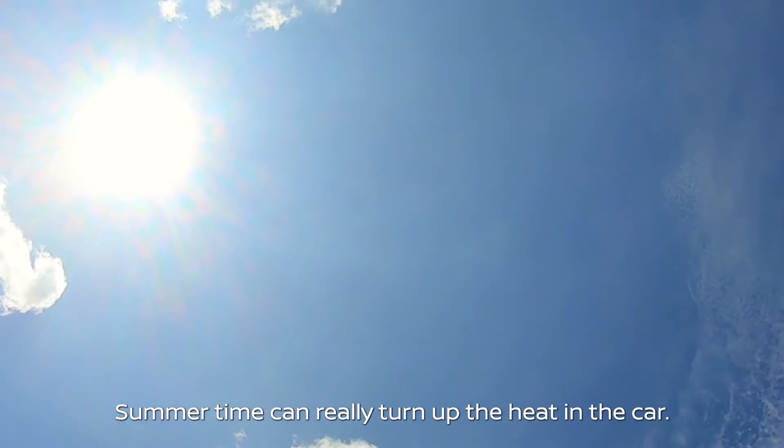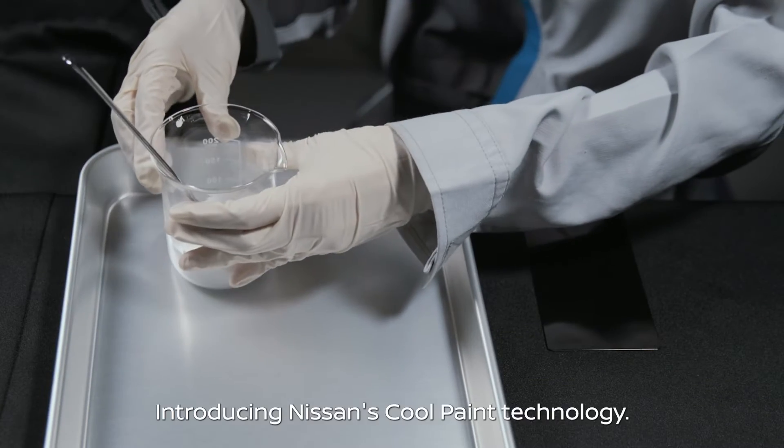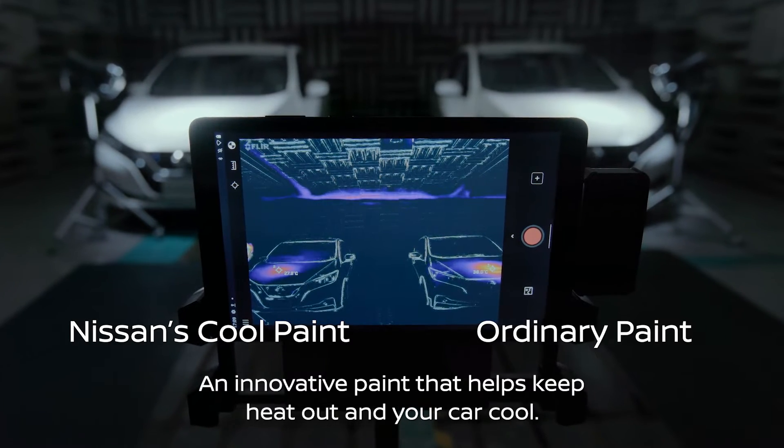Summertime can really turn up the heat in the car. Introducing Nissan's Cool Paint technology: an innovative paint that helps keep heat out and your car cool.